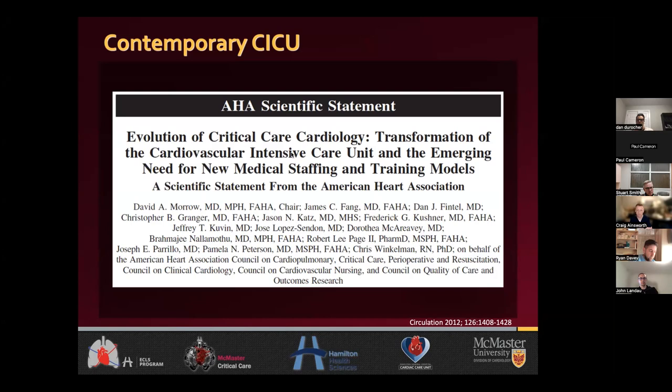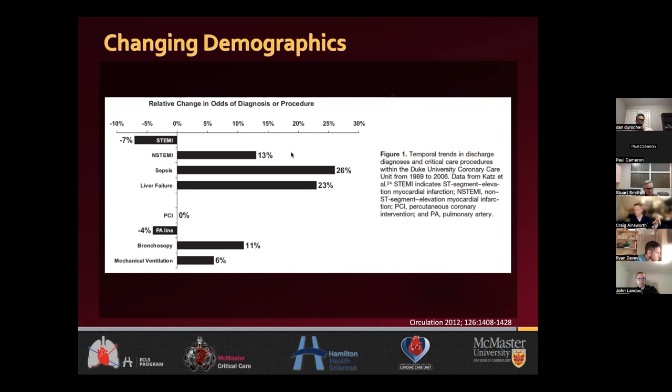Looking at Duke University's CICU from 1989 to 2006, a whole host of changes were recognized in their patient population. Patients were admitted not only post-infarct or post-arrest, but now had sepsis, liver failure, and needed bronchoscopy and other interventions like mechanical ventilation. You're starting to see patient populations in high-level CCUs begin to somewhat mirror what traditional medical ICUs look like.